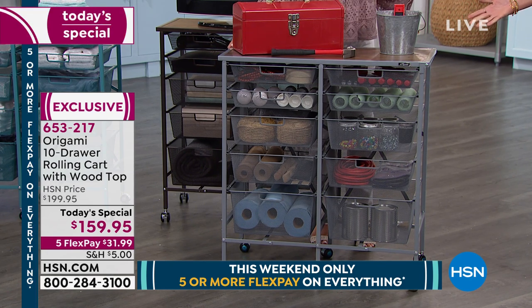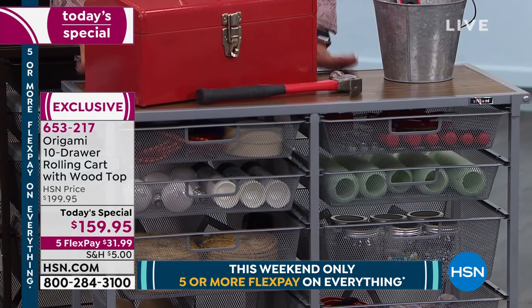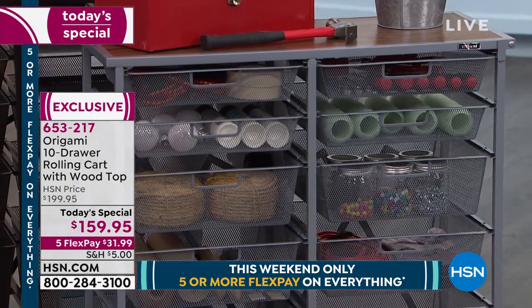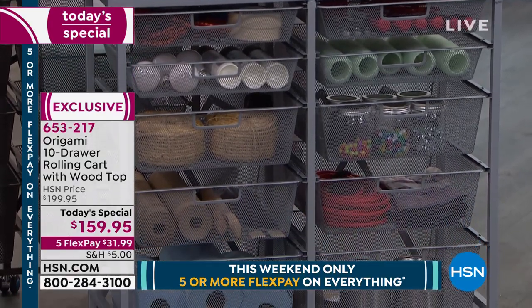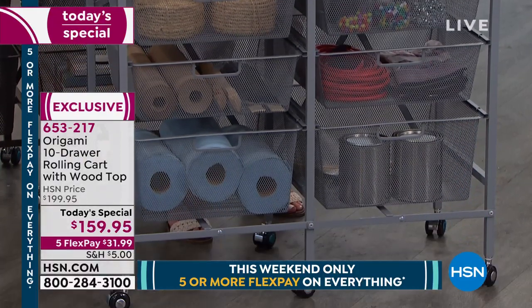Crafters — everything is down here. You can put your Big Shot or Cricut on top. These drawers are 14 by 14 inches, so if you're worried about storing 12 by 12 paper, don't worry — we've got you covered. All your crafting needs, it's perfect.